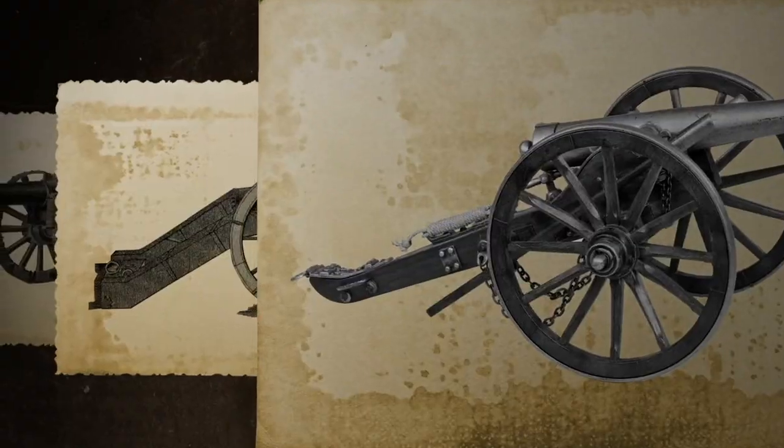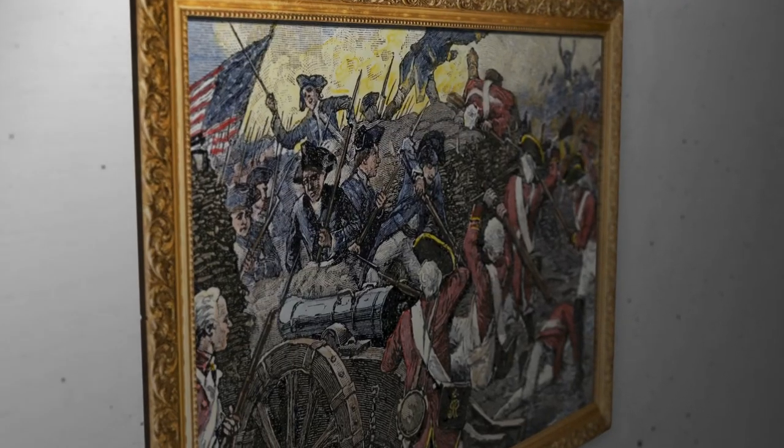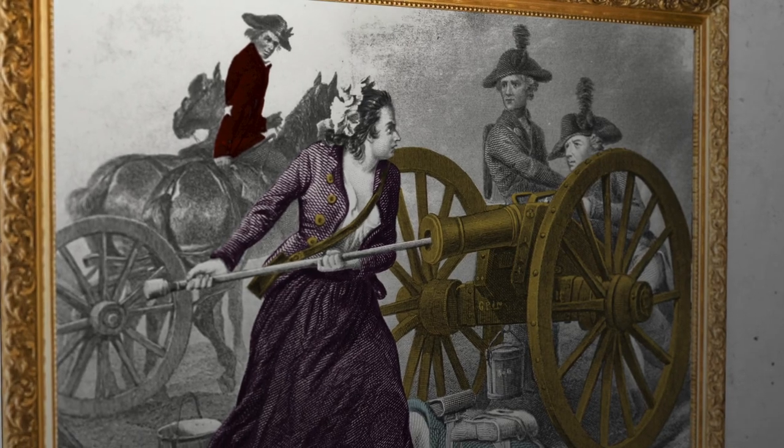In the 18th century, artillery was a major factor in many battles, especially during the American Revolutionary War. Often the army with superior firepower came out on top. In smaller battles, the presence of just one cannon could make a difference.